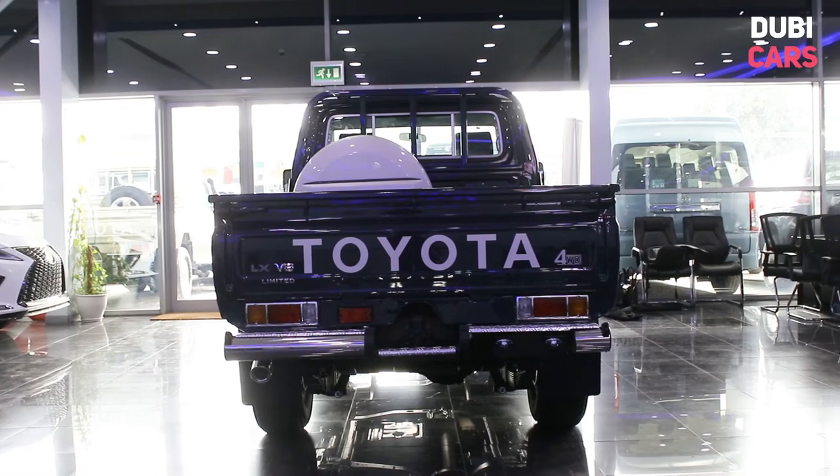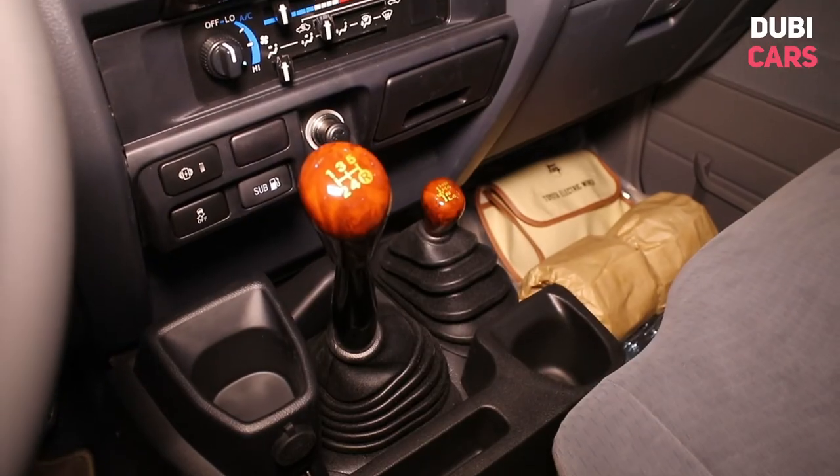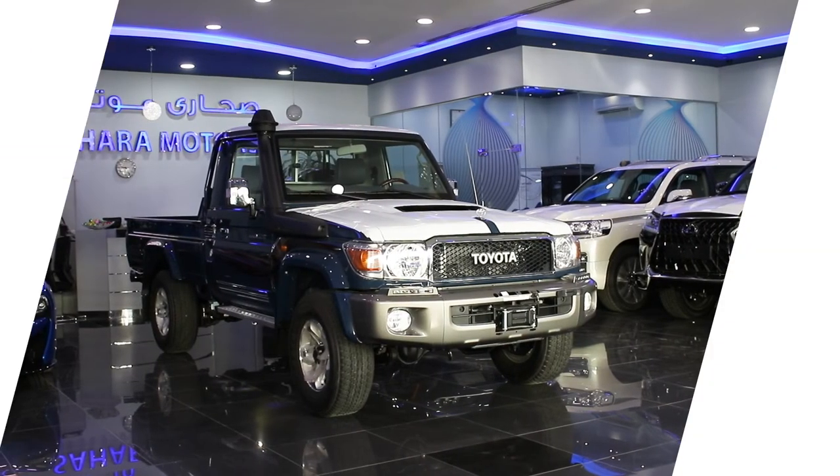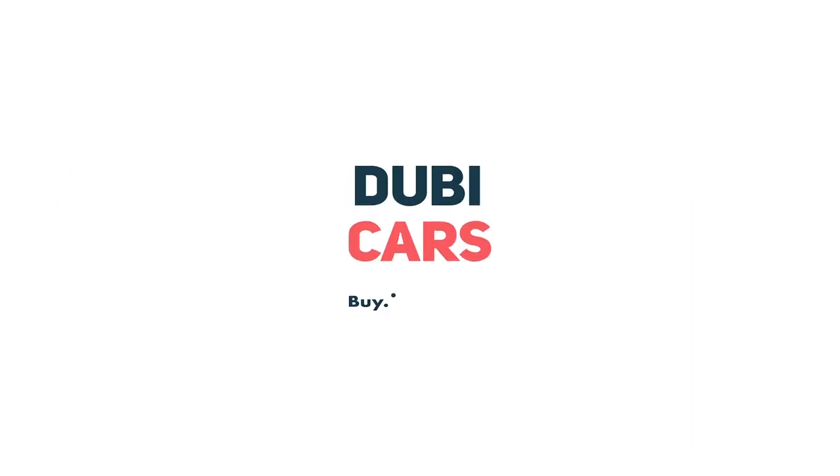Powering all four wheels is a strong diesel V8, connected to a manual gearbox. This brand new Land Cruiser Pickup is for sale at Sahara Motors. For more information, contact details and the price, see in the description below.